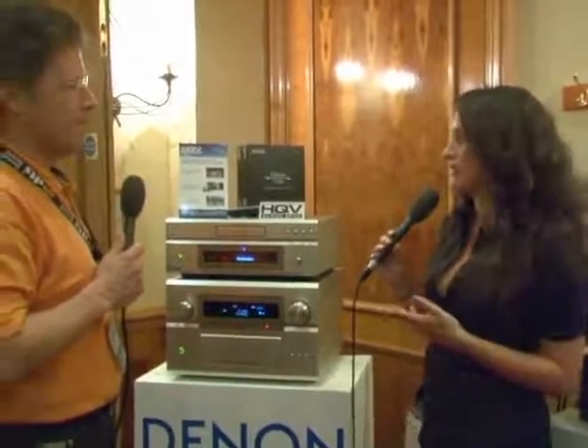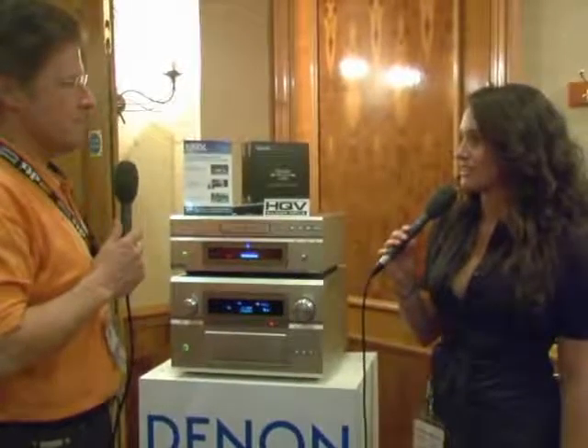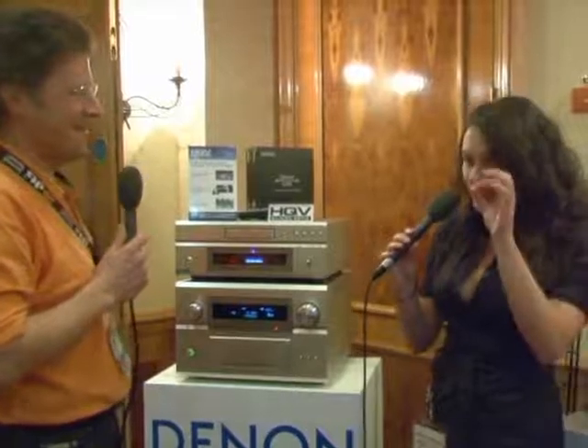That's what Denon uses them for — they have Silicon Optics in their SD players. When you look at the quality on those players, it's absolutely phenomenal, and a lot of people can't even tell the difference unless they have a very trained eye.